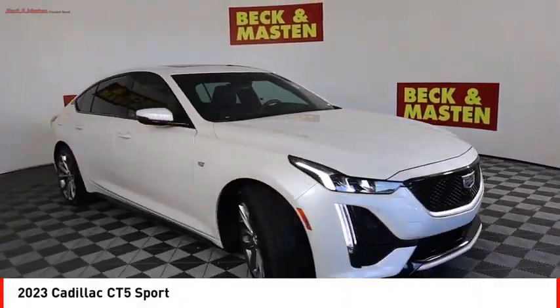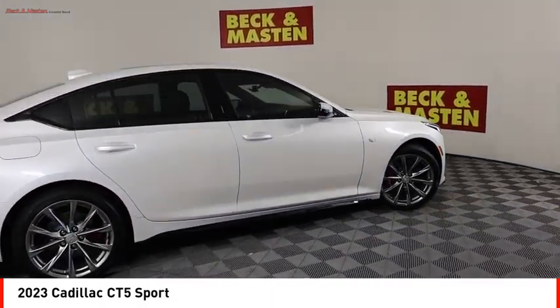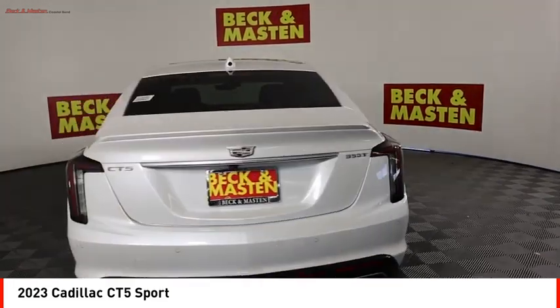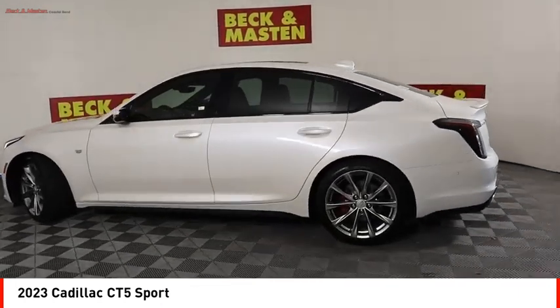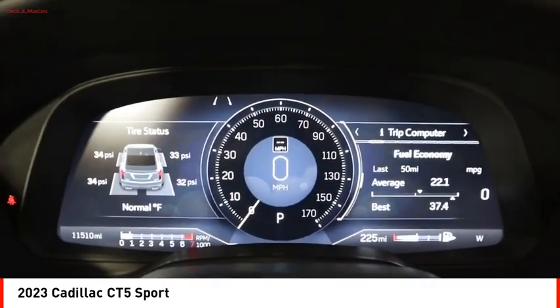Take a ride in the 2023 CT5. The Cadillac CT5 offers a powerful engine, an upscale interior, and plenty of technology. Couple that with an exterior design that is stunning and you have a vehicle sure to make people notice.